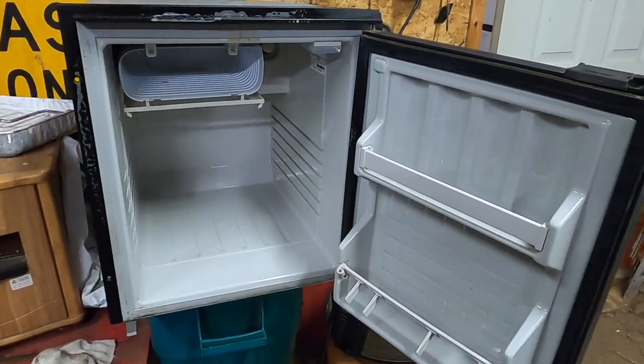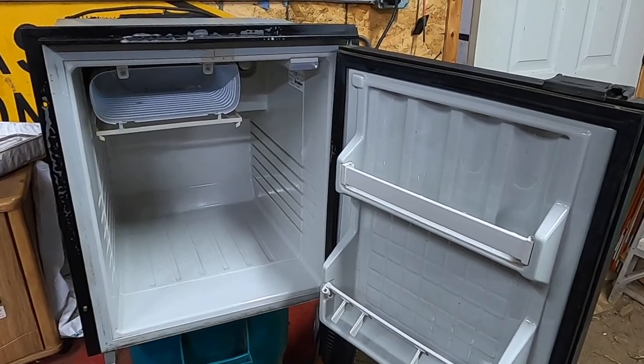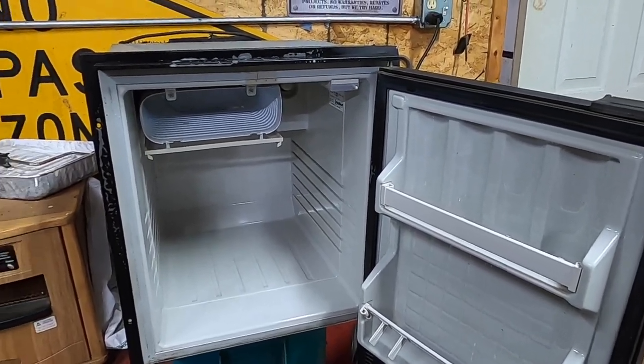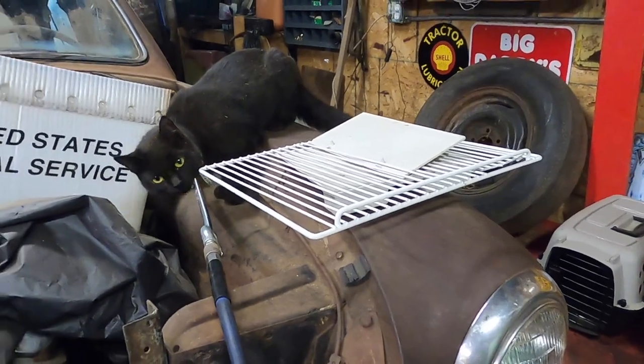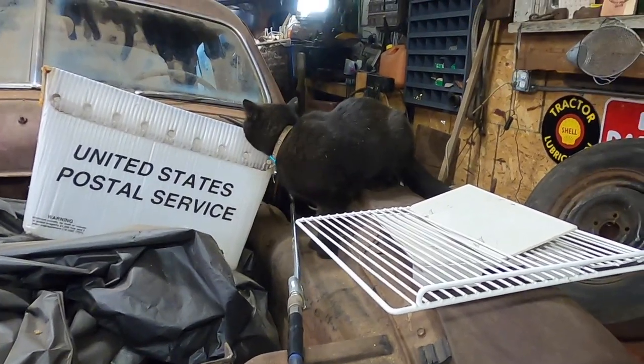So I'm going to clean it up right now. I've got to spray it down with some Super Clean. I haven't used it in a few years, and I'm going to plug it in and make sure it works before I give it to her. Kitty is very curious about the air compressor with the air hose in there, wondering what's going on.